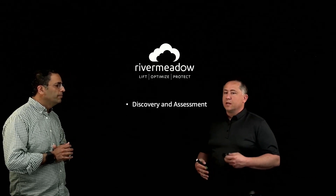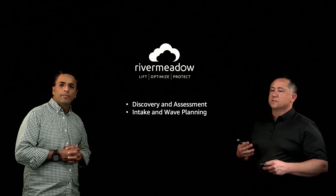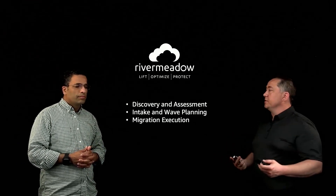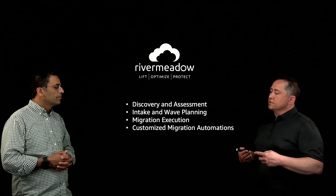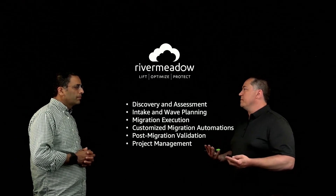River Meadow is more than just a piece of software that helps a customer migrate their workloads from on-premises into the cloud. They are a suite of professional services and their platform that all comes together to really help those larger customers exit their on-premises workloads and put them into a native AWS solution. That really starts with their platform and then discovery and assessment. They work with the customers on wave planning and intake of what's going to be moving to the cloud, executing on that migration, integrating with the customer, and then post-migration, validating that everything was moved, and overall management of the project.